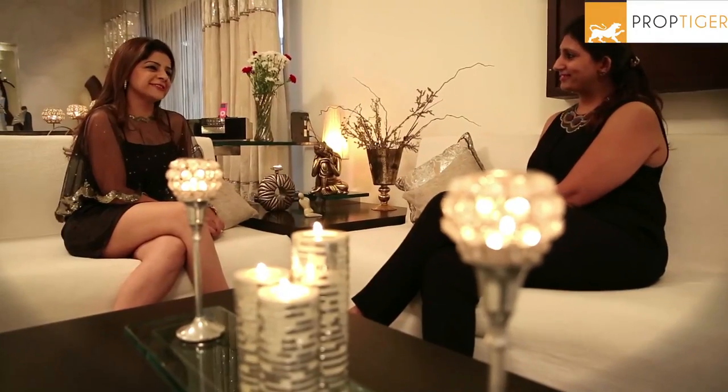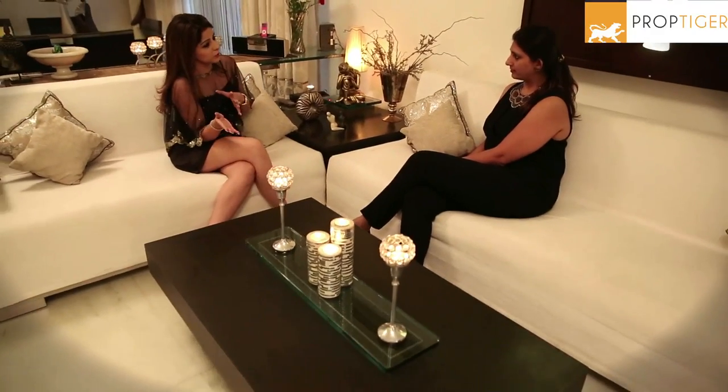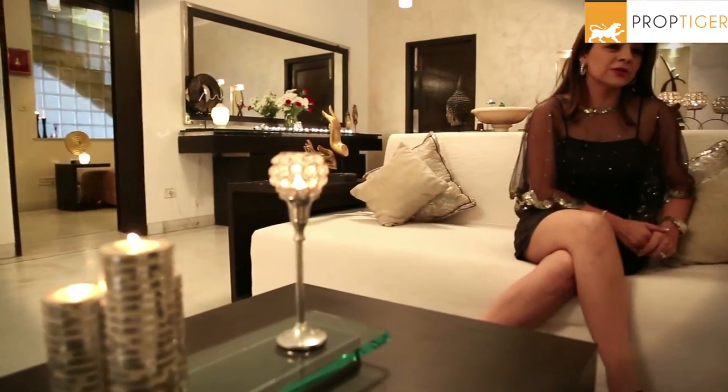Meghna, there are so many different kinds of customers — how do you meet their different needs when their style and persona are so different? In interiors, we work with people. It could be homes where we're working with the lady of the house, but it's used by the entire family — the husband, the children, the in-laws — so you have to work in conjunction with all their requirements. In offices, it's the number of people using the space and the kind of visitors coming in.